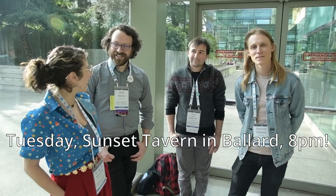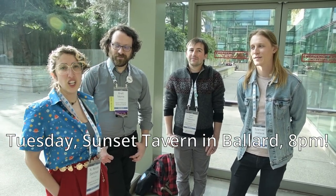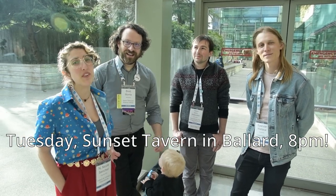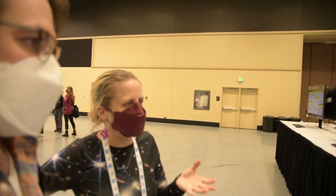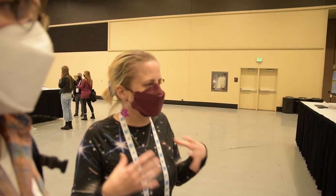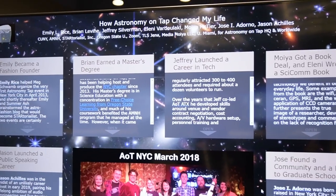When are you playing? Tuesday, January 10th, at the Sunset Tavern. The show starts at 8, we are opening, doors open at 7, and we'll be rocking hard. I saw you and then you ran away — how are you? We found these stories about how Astronomy on Tap really made a difference in our career path, and we're going to tell our story.